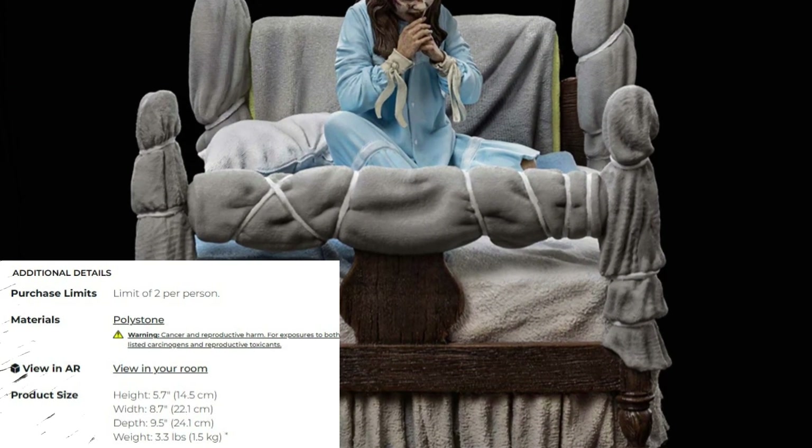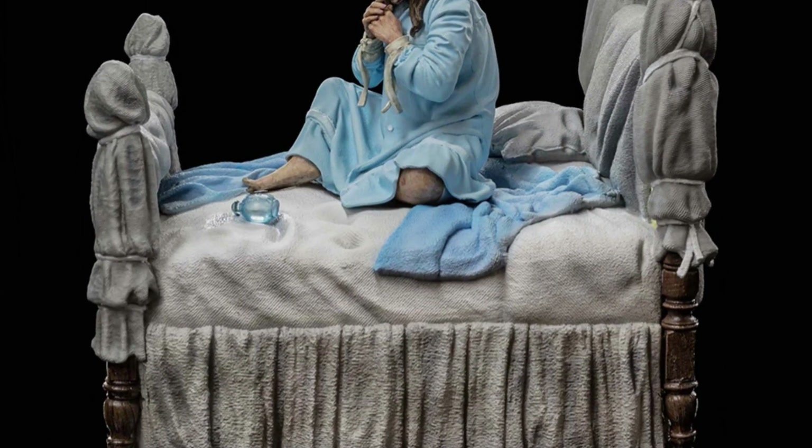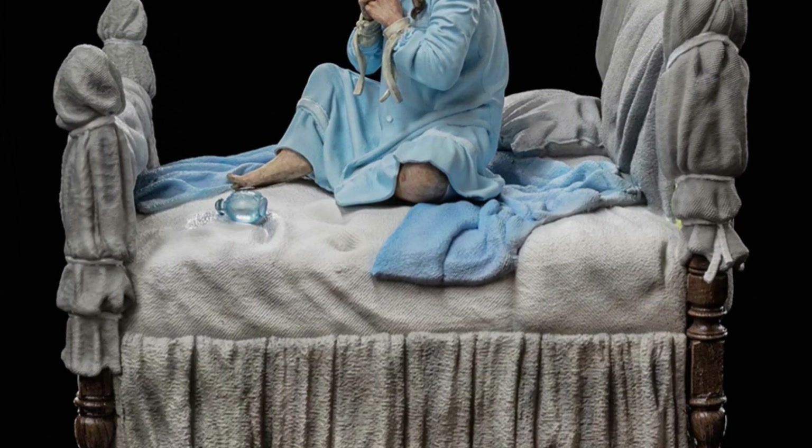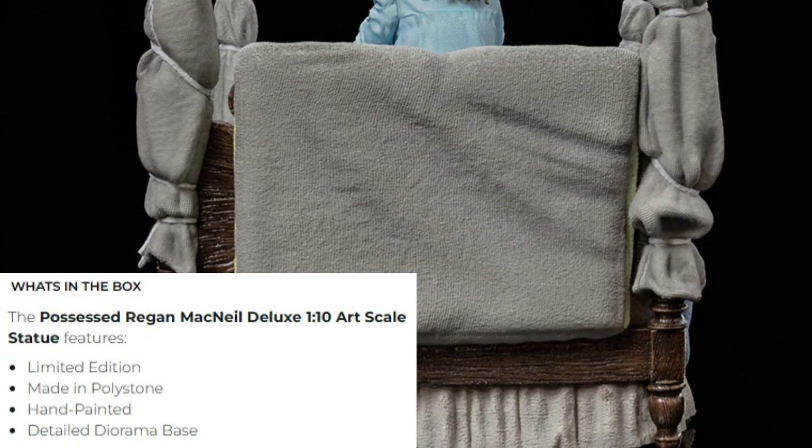Product size: Height 5.7 inches, Width 8.7 inches, Depth 9.5 inches, and the weight is 3.3 pounds. You can pre-order this today, and it ships from October through December 2023.